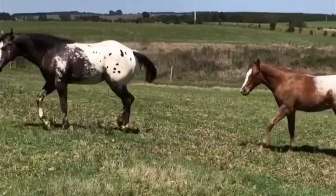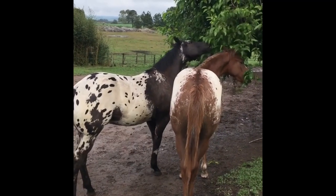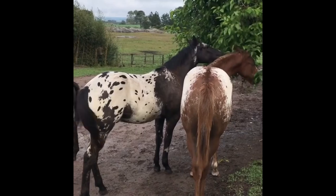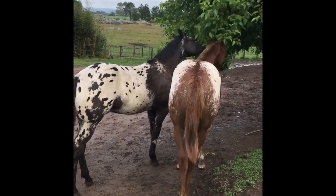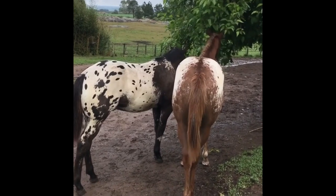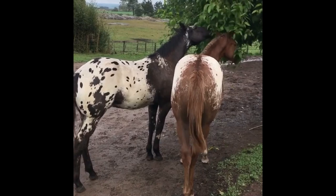Spotted horses have been around for a millennium, and one such breed of spotted horse is the Appaloosa, which has been capturing the heart of horse lovers for centuries. Besides their striking appearance, Appaloosas are known for being gentle, friendly, and loyal companions.